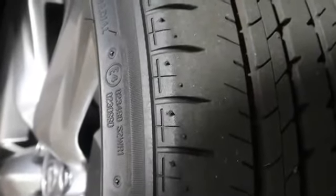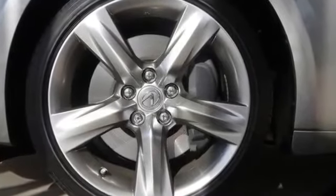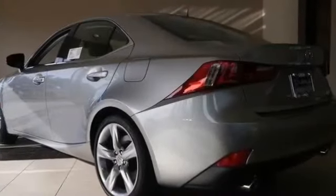2014 Lexus IS 350 Base Silver for sale through Used Cars Group. This 2014 Lexus IS 350 Base 4-door sedan in silver features RWD, V6, 3.5L.